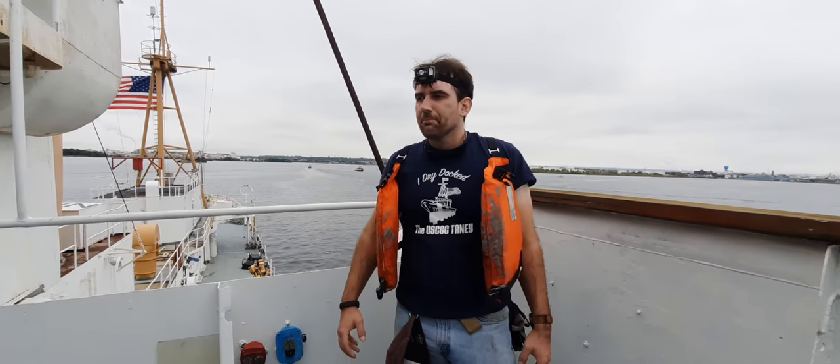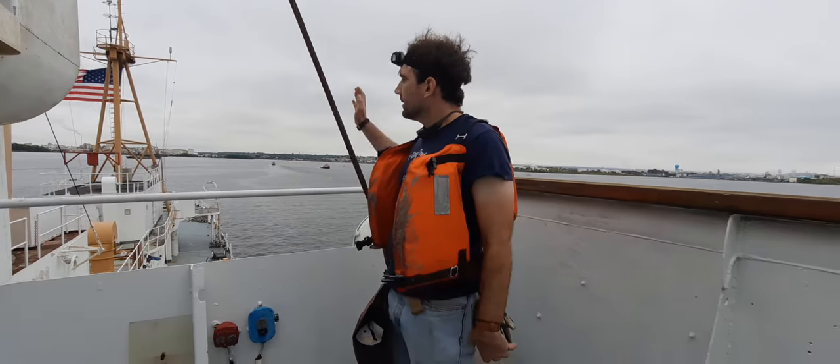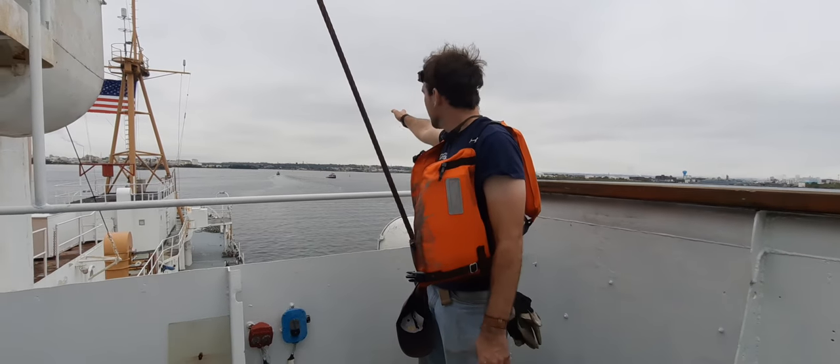Here you can see us underway. We are currently being towed stern first, and this is Curtis Bay ahead of me.